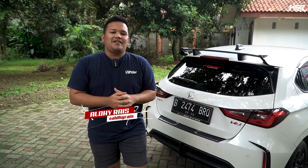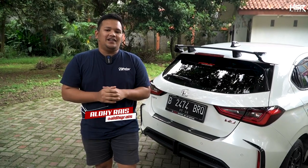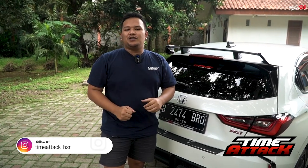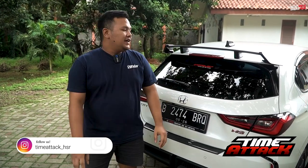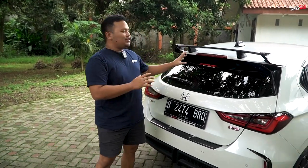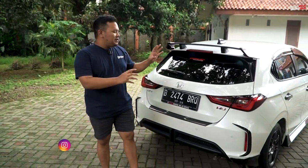Balik lagi bersama saya Aldirais di channel Valk terlengkap dan terupdate, apalagi kalau bukan di HSR Wheel. Kali ini kita lagi mau kasih rekomendasi velg untuk salah satu mobil yang cukup happening saat ini. Ini adalah Honda City Hatchback, punyanya Oto Project. Thanks to Oto Project yang sudah mau minjemin mobilnya.